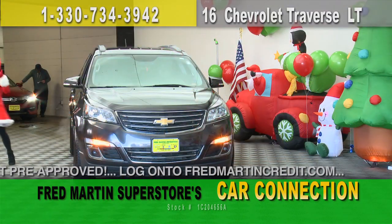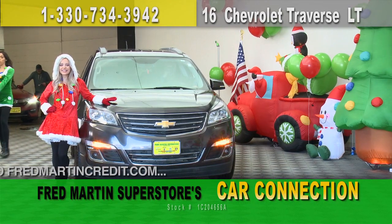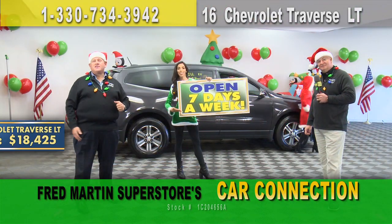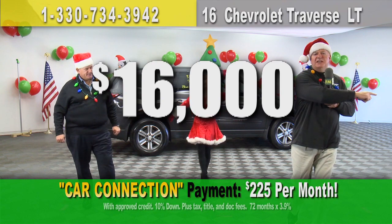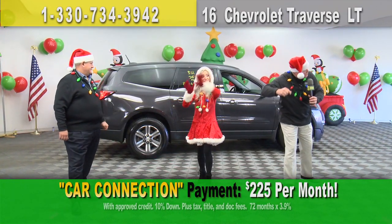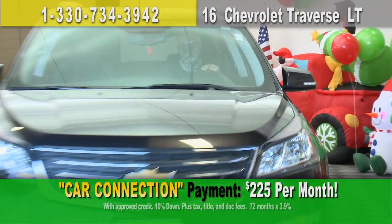Here we have a beautiful 2016 Chevrolet Traverse LT — third-row seating, all-wheel drive, Bluetooth connectivity. Kelly Blue Book price: $18,425. Chop that price — way too much for the holiday season. How about $16,000? That sounds more like it. Put some jolly in your life — only $225 a month. Hit the gas.